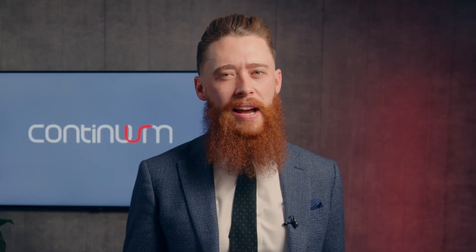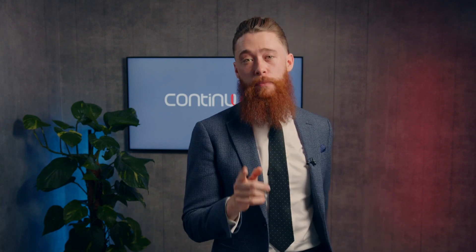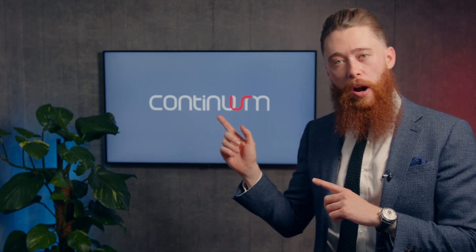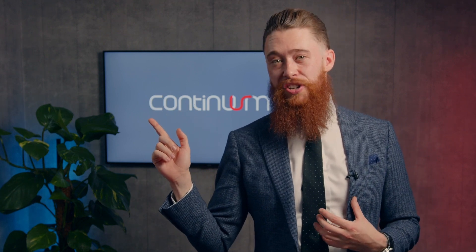I hope that's taught you a little bit about data quality and the importance of data quality in running your organization. Data quality is the precursor to any good or successful data migration project, which happens to be what our next video is all about. If you want to learn more about that, go ahead and click onto the next video to learn how we at Continuum help our clients with data migrations.